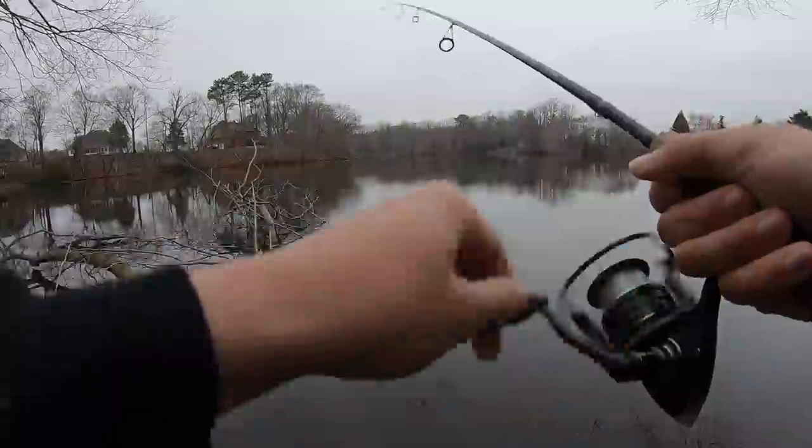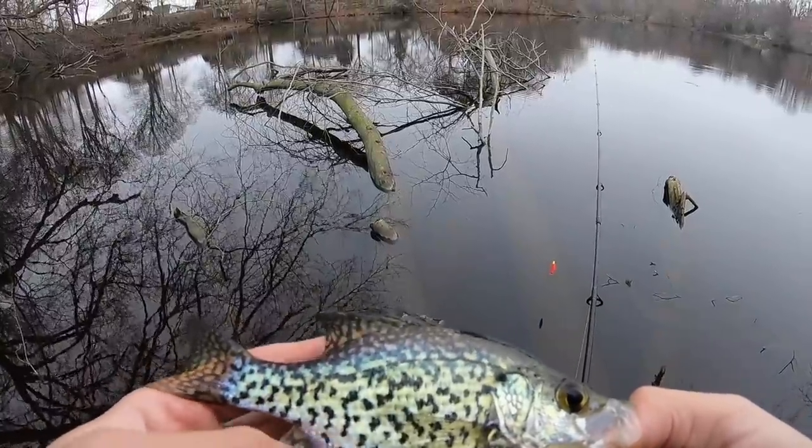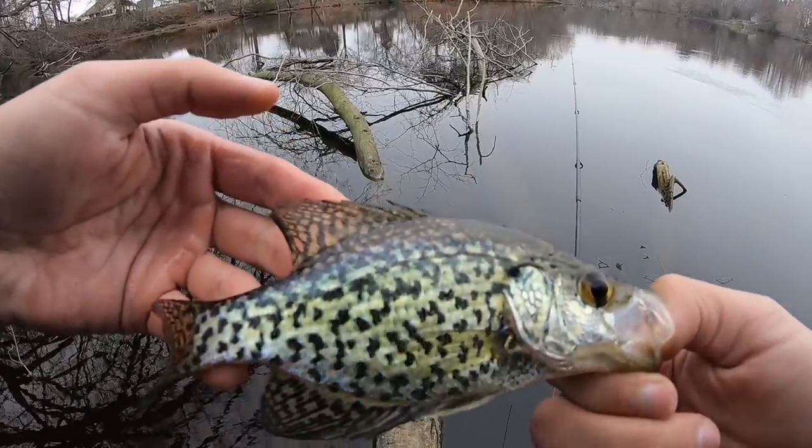There's one — there's fish! That took a little while but that's actually a really pretty one. Boom — that is a beautiful little black crappie right there!